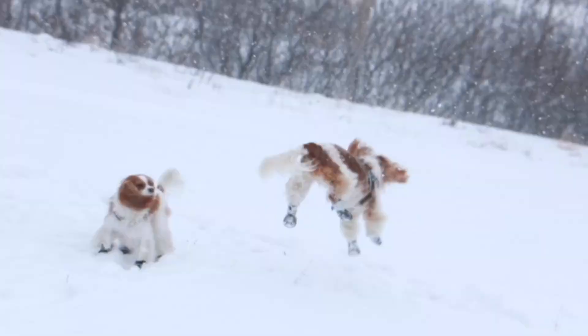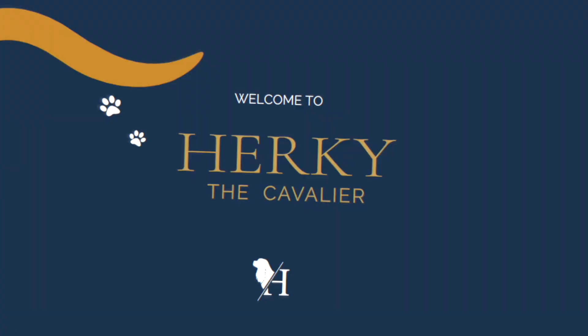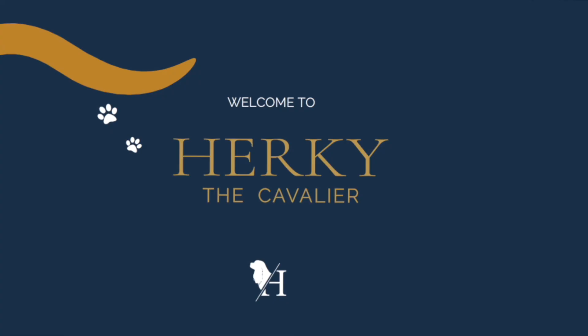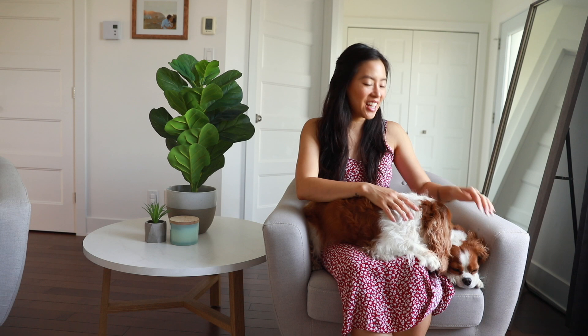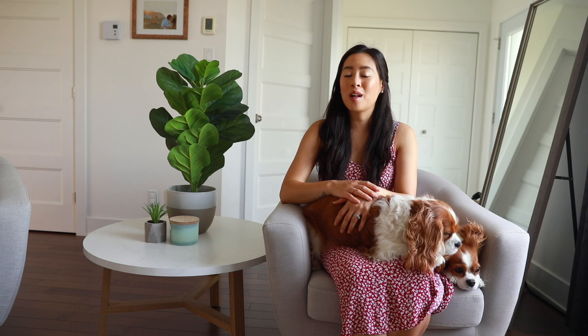Hi guys, welcome back to Herky the Cavalier's channel. Today we're talking about a health routine for dogs. If you're new to our channel, welcome — my name is Mai, this is Herky, this is Milton. We do dog lifestyle videos and we are your go-to source for everything Cavalier. Today's video is going to be focused on common hereditary issues in Cavaliers and how we have a health routine in order to help manage these hereditary diseases.